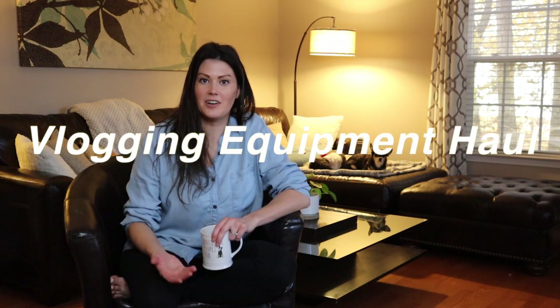Hi guys, welcome to my channel. My name is Ashley and today is a vlogging equipment haul.